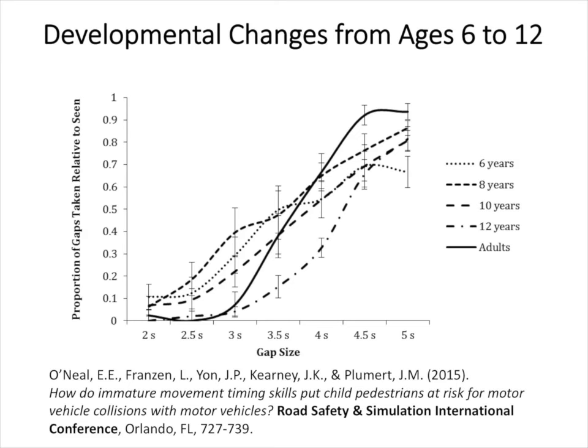That's a quick overview of the bicycling and pedestrian work. I'll turn it over to Joe Kearney, who co-directs the HANK Lab with me from the Department of Computer Science. There's been a lot of attention in recent years about problems with driving with distraction, particularly while texting, and more recently attention has been directed at the influence of pedestrian texting.